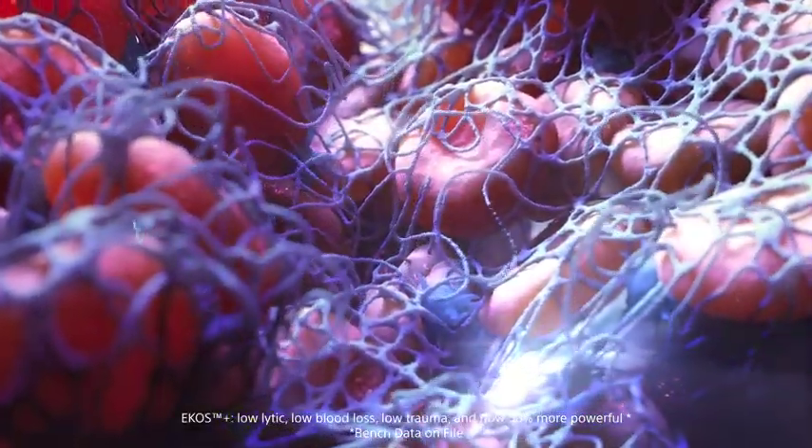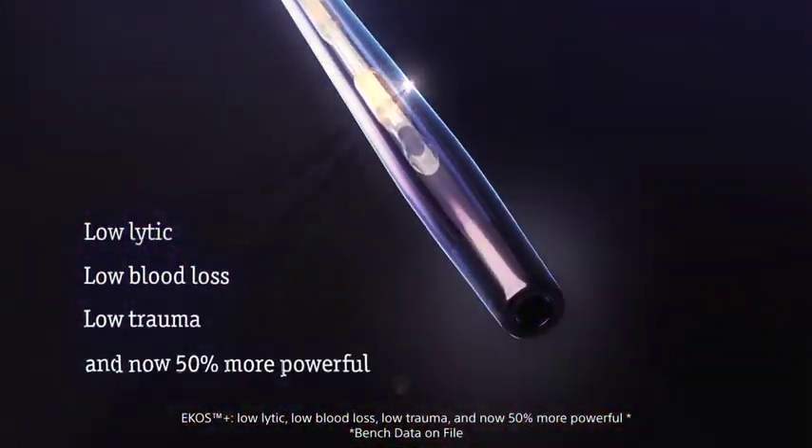ECOS Plus: low lytic, low blood loss, low trauma, low problem — and now more powerful.